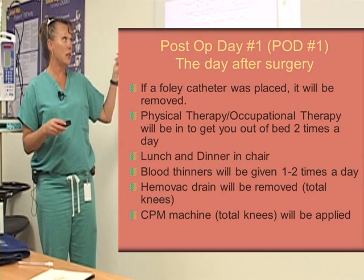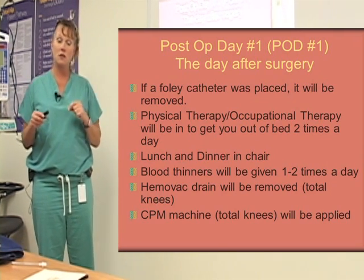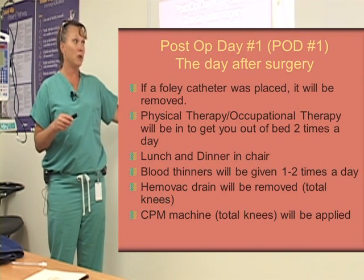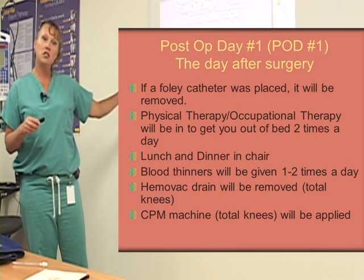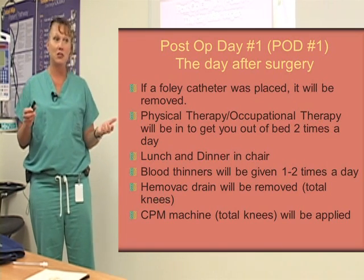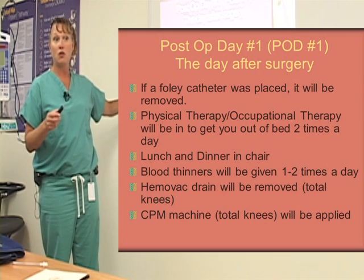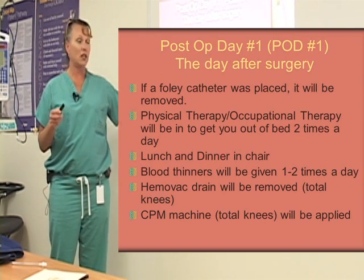On post-op day one — the day after surgery — your Foley catheter will be removed. Physical therapy and occupational therapy will be in to get you out of bed two times a day. You'll have lunch and dinner in a chair. That first day on post-op day one, we let you have breakfast in bed — that's the only time. After that, all meals are in a chair. You'll be given blood thinners twice a day if you're on the shot, once a day if it's the pill.